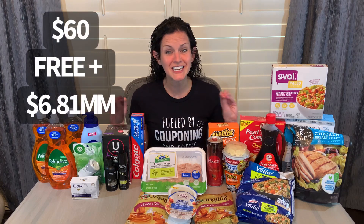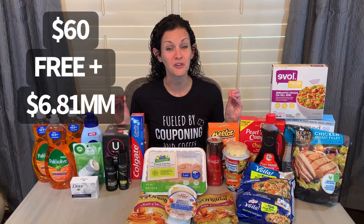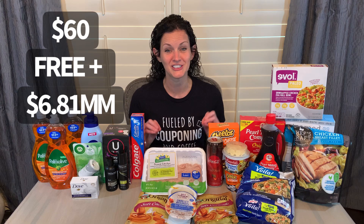Welcome back to my channel, Saving with Christina, and happy Walmart Wednesday! Today I'm going to share with you the best deals I got over at Walmart for the week. I was able to get over $60 worth of products for free and a $7 moneymaker. So of course I'm going to tell you exactly how I did that here in just a moment.